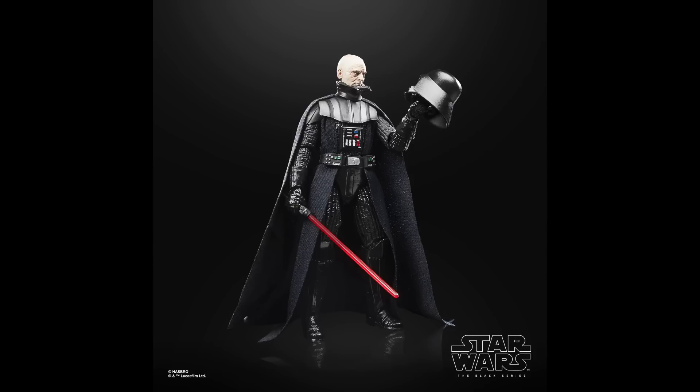We also have the Return of the Jedi Darth Vader in this wave, and this one has a lot of improvements. He does have a removable helmet with the face sculpt underneath, which is incredible. The last version of this Darth Vader was all the way back in 2015, so he was definitely due for an upgrade, and that photo-real face looks incredible. He also has the removable wrist so you can have it cut off like in Return of the Jedi. He is on the Empire Strikes Back body with butterfly joints, unlike the Kenobi and New Hope version, so this will probably be the definitive version of Darth Vader in the line.